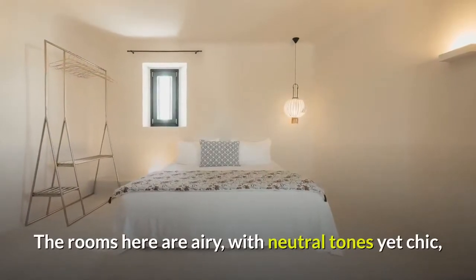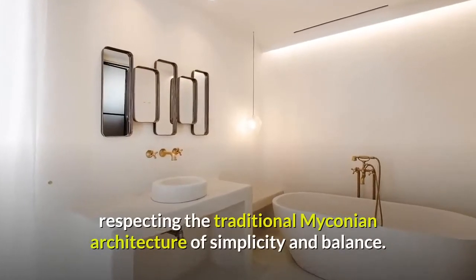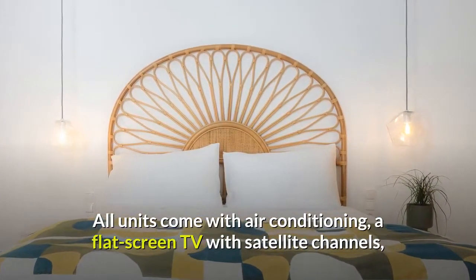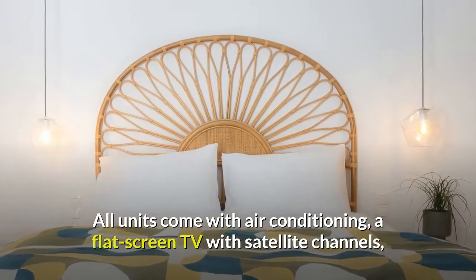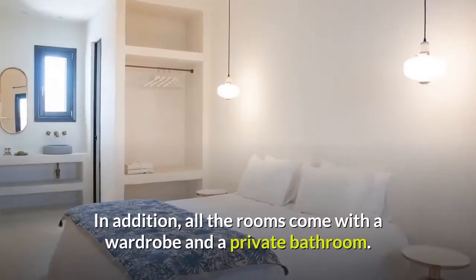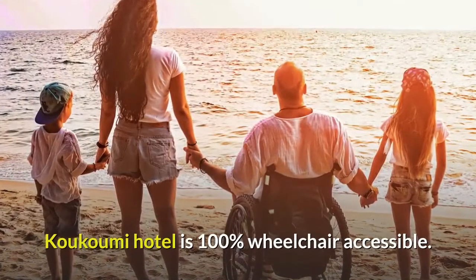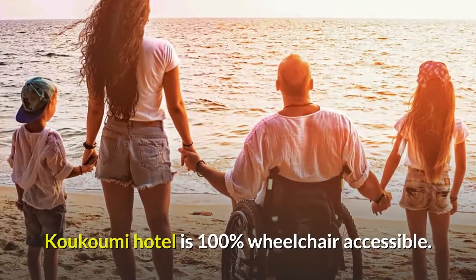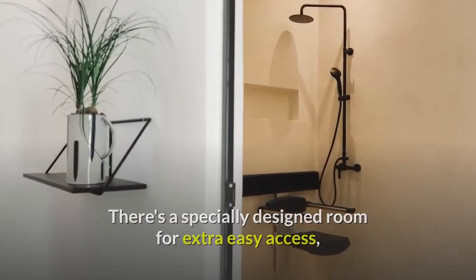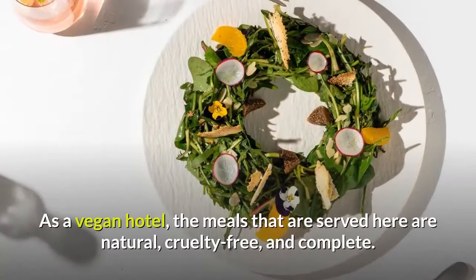The rooms here are airy, with neutral tones yet chic, respecting the traditional Mykonian architecture of simplicity and balance. All units come with air conditioning, a flat-screen TV with satellite channels, a kettle, a shower, a hairdryer, and a desk. In addition, all the rooms come with a wardrobe and a private bathroom. Kukumi Hotel is 100% wheelchair accessible, with a specially designed room for extra easy access with all the necessary features for guests with movement disabilities.